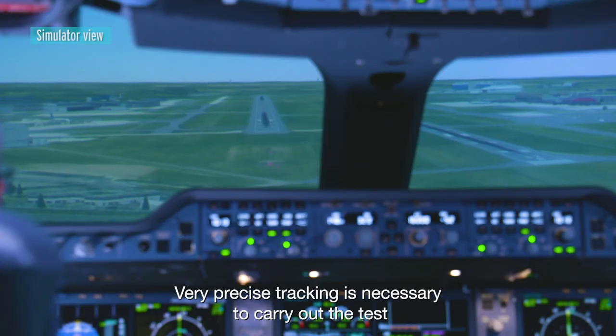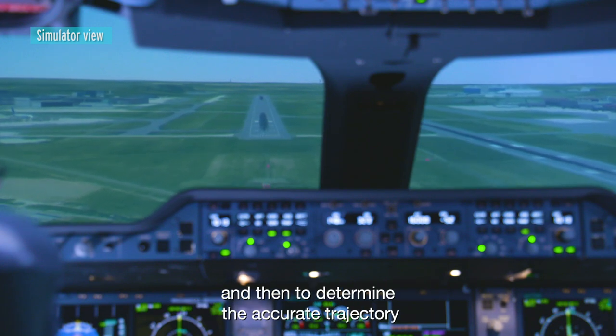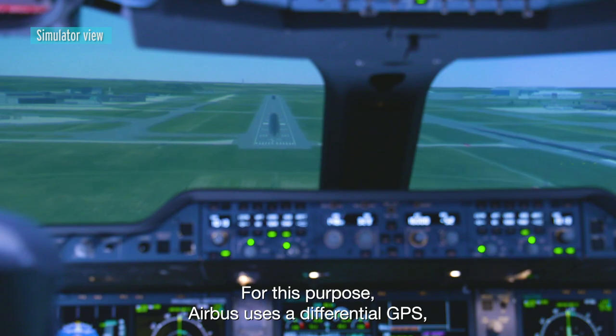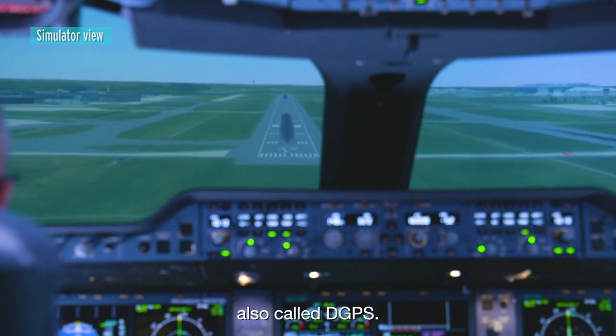Very precise tracking is necessary to carry out the test, and then to determine the accurate trajectory for the data reduction to compute the corrections. For this purpose, Airbus uses a differential GPS, also called D-GPS.